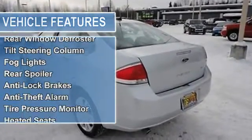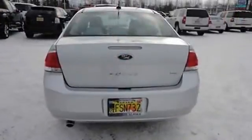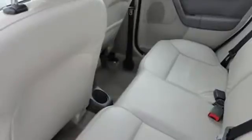Power mirrors, power windows, rear window defroster, tilt steering column, fog lights, rear spoiler, anti-lock brakes, anti-theft alarm, tire pressure monitor, heated seats.